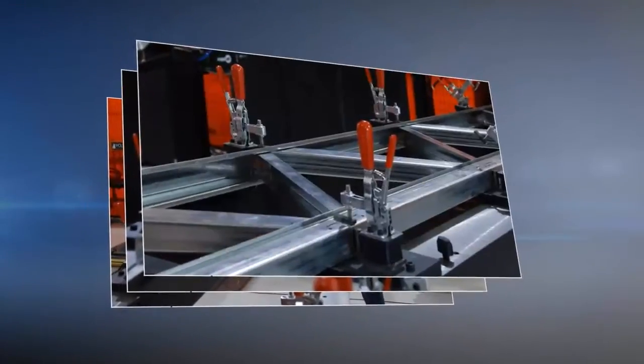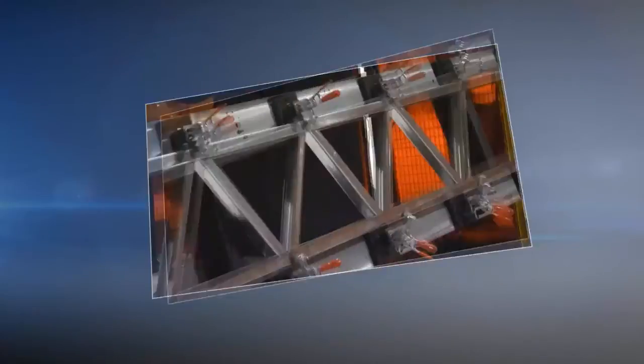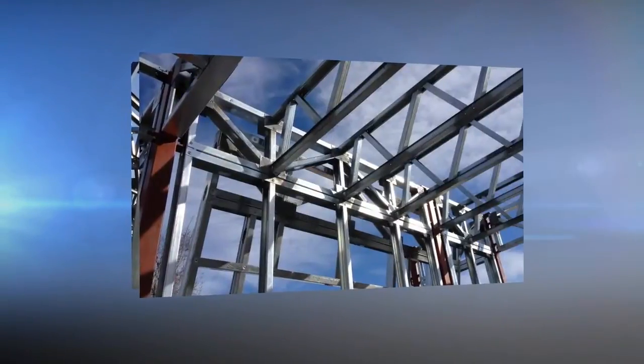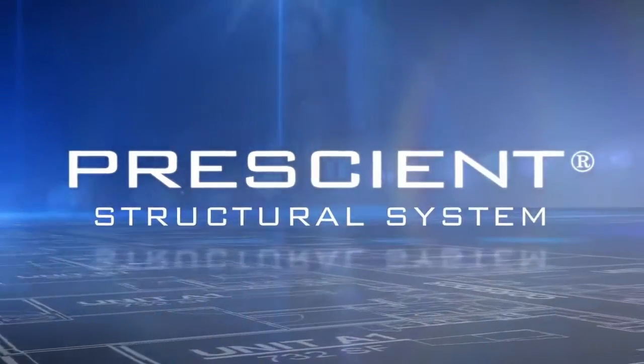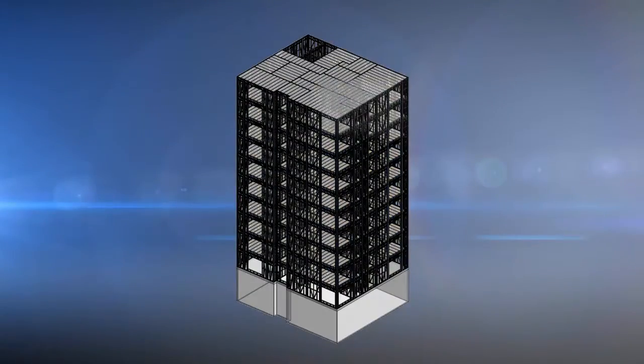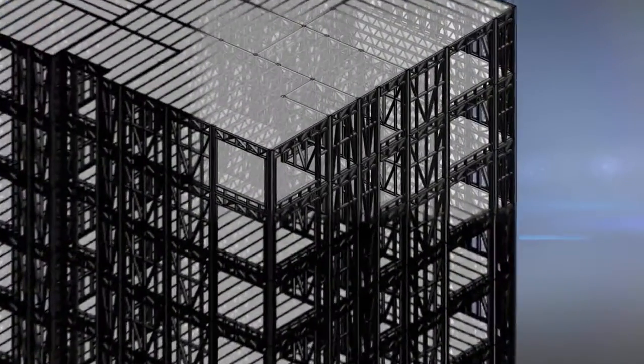Standardization makes both design and manufacturing of our Prescient panelized structure more efficient, while significantly reducing your material costs and installation time. Here's a closer look at how the Prescient system's components work together.